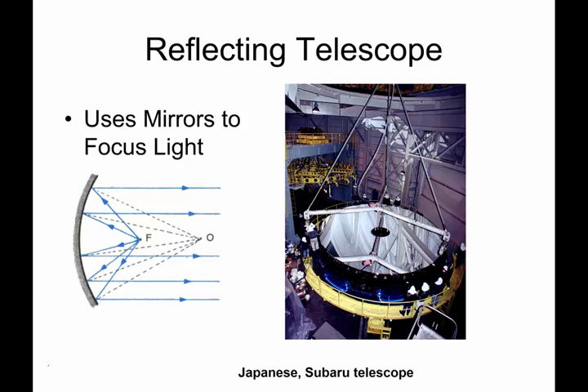In this section, we are going to talk about reflecting telescopes. These are telescopes that use mirrors as their primary focusing device, as opposed to lenses. This image here is a picture of the Subaru telescope, owned by the country of Japan, and it has one very, very large, beautiful curved mirror.